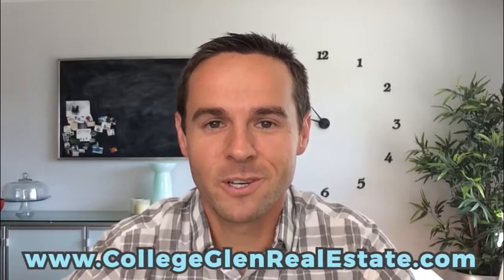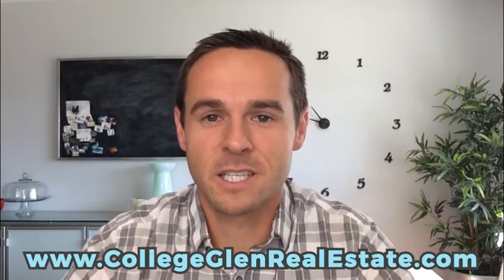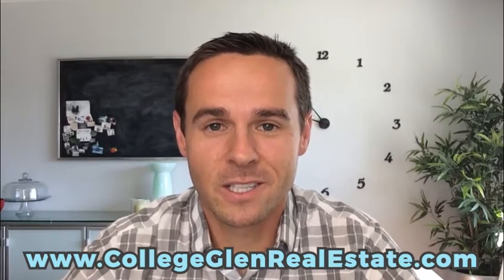Hey everybody, Doug Reynolds here, your College Glen neighborhood real estate specialist. Many of you know I've been living and specializing in College Glen for almost 10 years now, and just had the opportunity to work with a lot of buyers and sellers in the neighborhood. It's a great neighborhood — raising my family here, love the area and the location, the river, all the amenities.